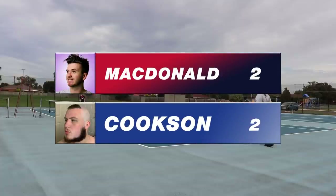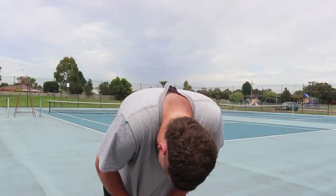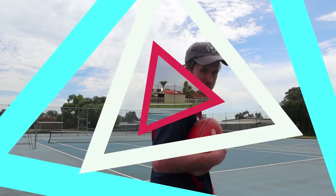We're going to a fifth set — two games apiece, all comes down to this. I'm dead. I'm alive but I'm dead. 35 degrees. Cookson's been unbelievable all day — we still need to test him. Fever pitch here down at the courts.